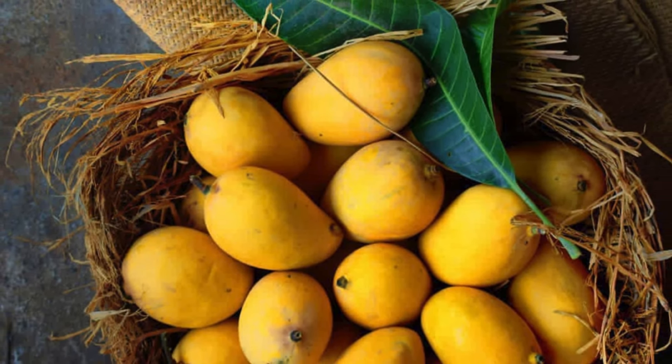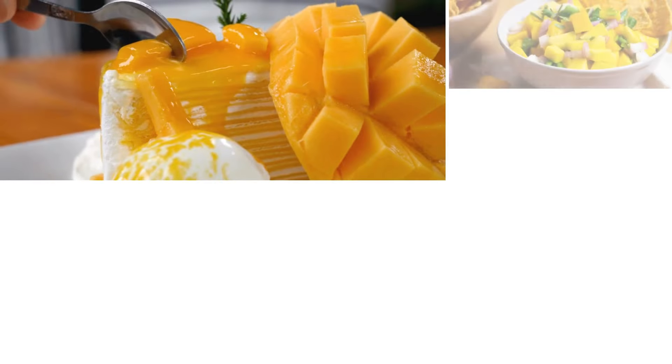Popular Mango Recipes Worldwide. Mangoes are loved around the world for their sweetness and versatility. Here's a glimpse into some popular and delicious ways to enjoy mango recipes from around the world.